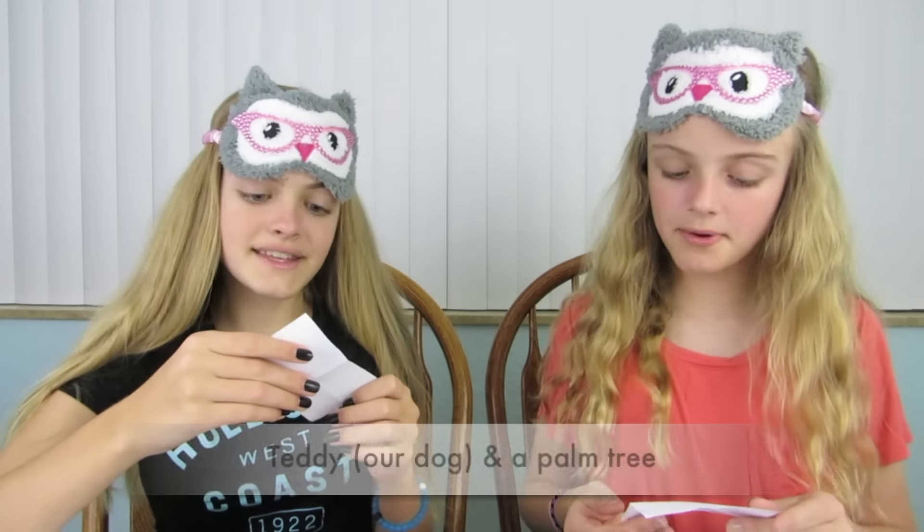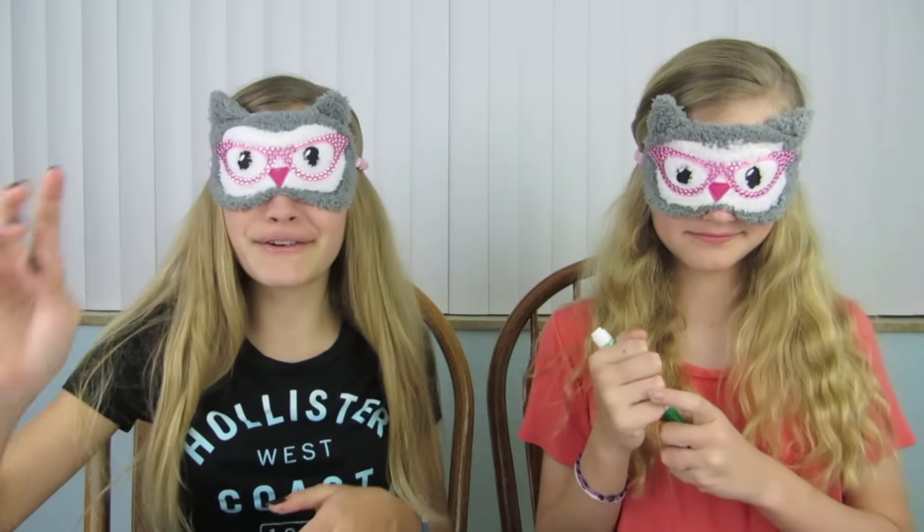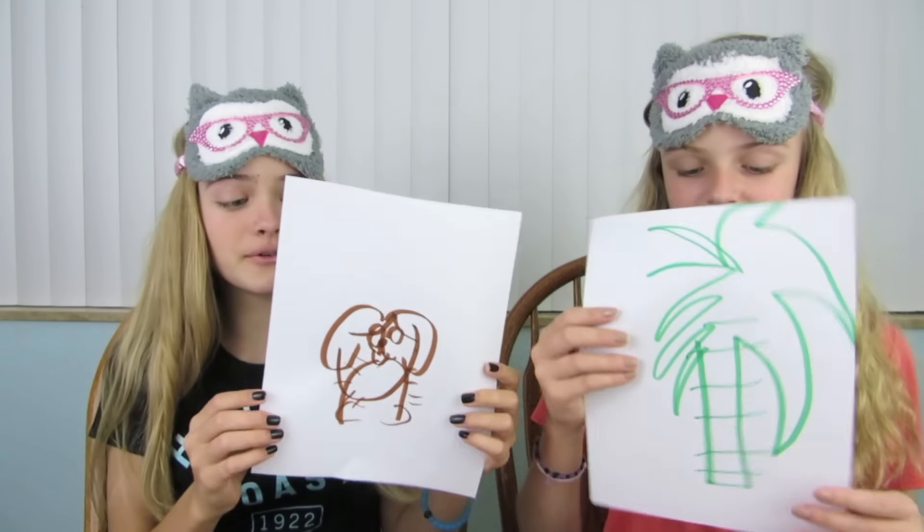We have two extras in the bowl — let's see what they are. A palm tree. And Teddy. I want to do this. Ready, set, go! Big reveal! That is actually scary rather than cute like Teddy. I thought it was going to turn out cute. What is this?